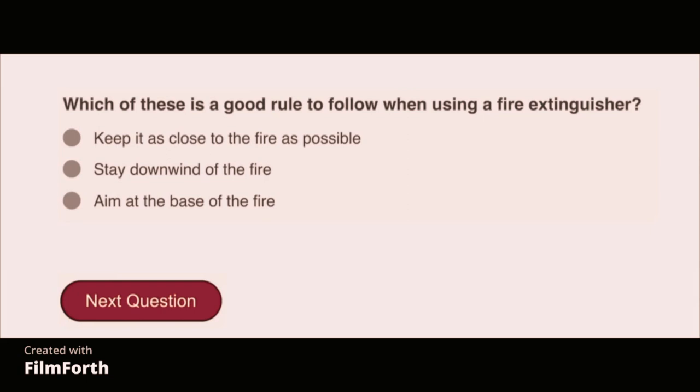Which of these is a good rule to follow when using a fire extinguisher? Aim at the base of the fire.